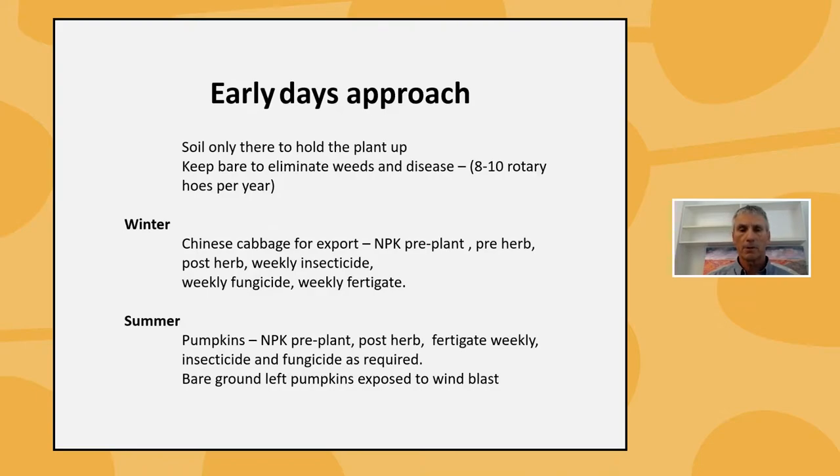In summer we would grow pumpkins and watermelons occasionally — again a heavy NPK pre-plant, post-emergent herbicide if required, weekly fertigation, insecticide and fungicide as required, with fungicides usually applied a couple of times before flowering. Direct seeding the pumpkins left us very exposed — we'd rotary hoe until we had no organic material left on the surface for protection, and we learned that lesson very quickly with the loss of some crop.